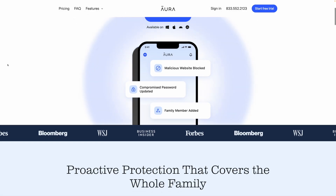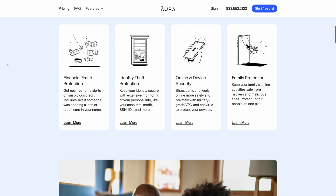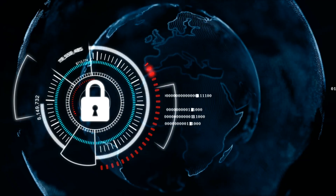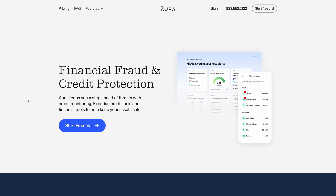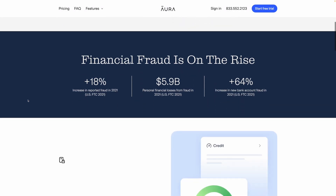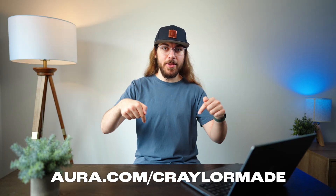Another company I love that offers simple solutions to complex problems is today's sponsor, Aura. These days, online security is more important than ever, but there are so many steps to it. That's where Aura comes in — they offer credit monitoring, ID theft protection, a VPN, a password manager, antivirus, everything you need to stay protected online for one affordable price. Get your $1 million of ID theft insurance and a two-week free trial at the link in the description below.